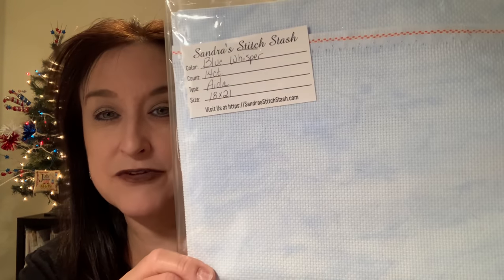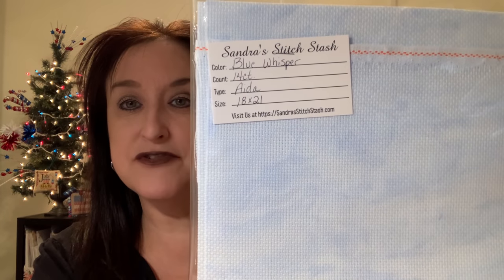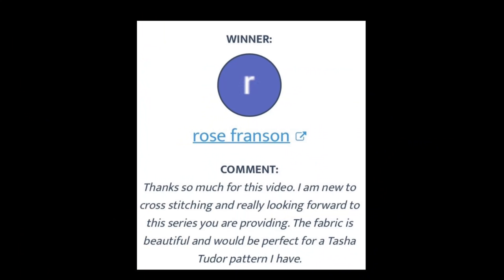The fabric giveaway was a really pretty piece — it looks like clouds. It's Blue Whisper 14 Count Aida, thanks to Sandra's Stitch Stash. That fabric goes to Rose Franson — congratulations Rose! Contact me and I'll mail you your fabric.